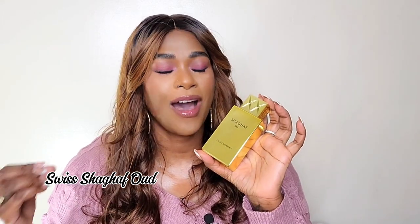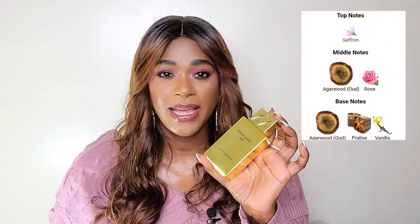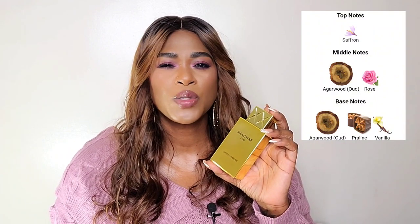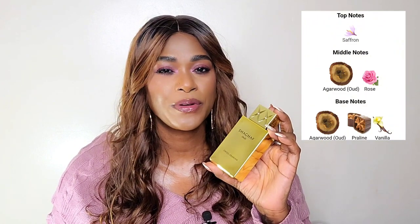Now we have Swiss Arabian Shag of Oud. This is not a perfume for the faint of heart — it's a very strong, very loud, very powerful rose and oud, and of course very affordable. This is not for everyone, so I would definitely want you to sample it before you purchase because it is not a blind-buy safe perfume. However, if you love sweet rose and oud, give this one a shot. It will last you forever — four sprays will take you throughout the entire day. This is a monster.